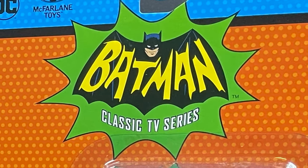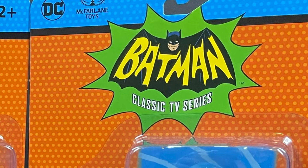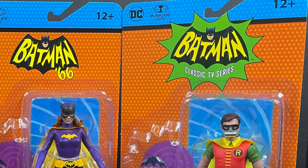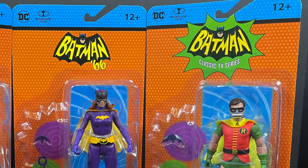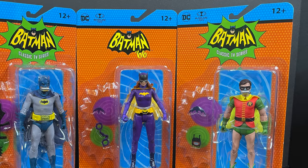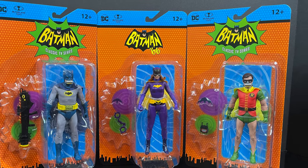Hey, welcome back everyone. Toyshiz here and I'm back again with yet another Batman 66 video. Today it comes courtesy of my friends over at McFarlane Toys. This is an early look at their next upcoming wave of characters featuring Batman, Robin, and Batgirl.